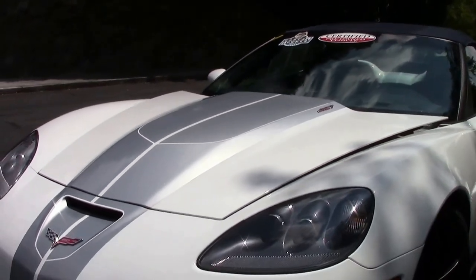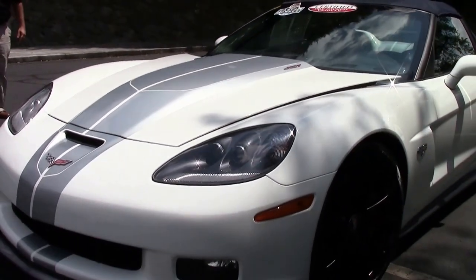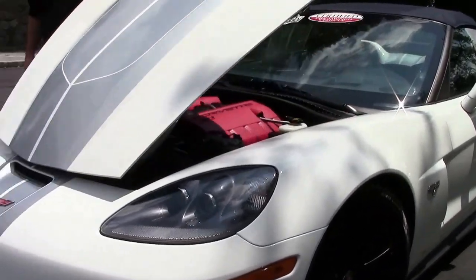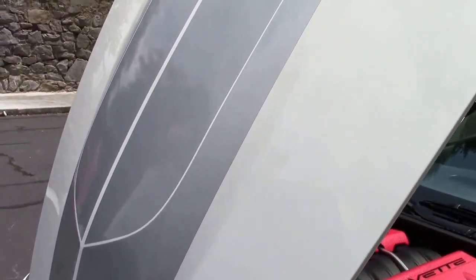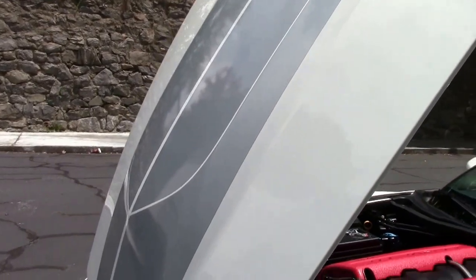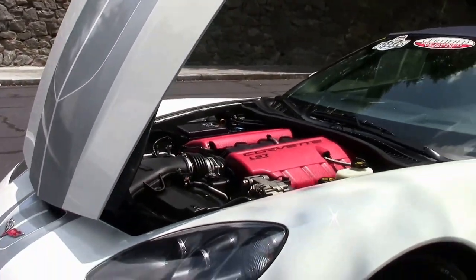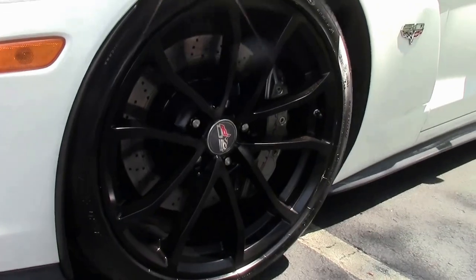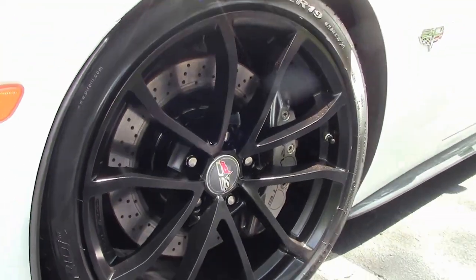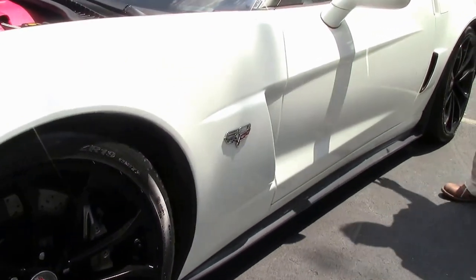This 2013 427 60th anniversary edition car, with only 23,000 miles on it, is in absolutely wonderful shape. The paint on it is very nice, our headlights are nice and clear, our front splitter has no damage, and those black wheels really set the car off and are in excellent shape as well. Side splitters are free of any issues.